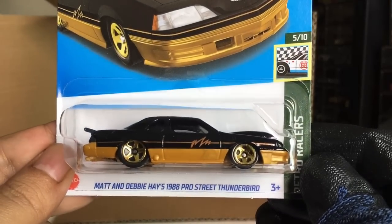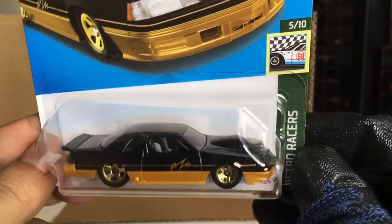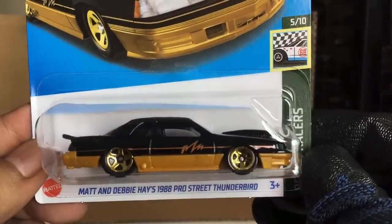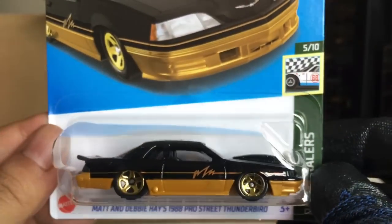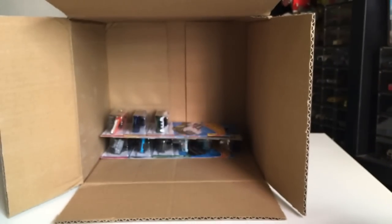New to the case — Matt and Debbie Hayes 1988 Pro Street Thunderbird. Black and gold — looks like a gold. Interesting. Yes it is — a recolor.